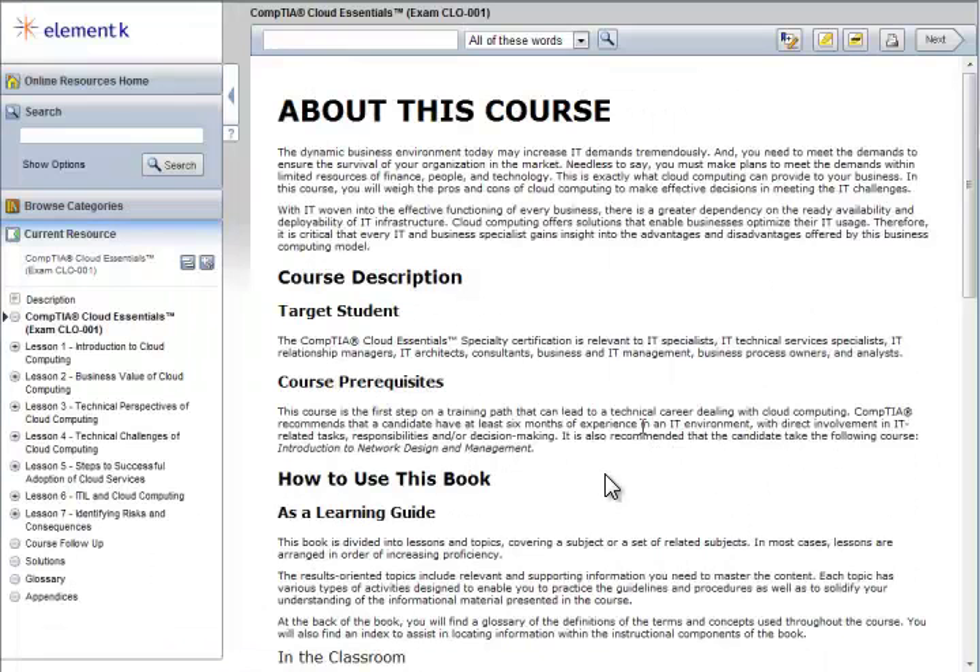The text-based one is just that. On the left-hand side, there's a navigation, and on the right, you have just a regular text-based eBook.